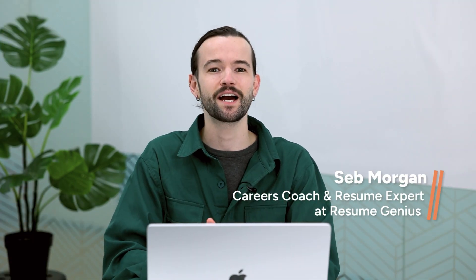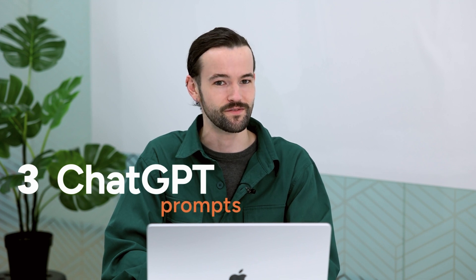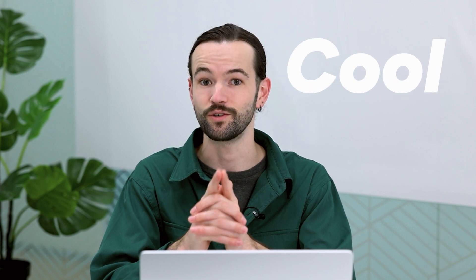Hello, I'm Seb Morgan. Today I'm going to walk you through three ChatGPT prompts you can use to anticipate job interviewer questions, prepare impressive answers, and walk into your next interview feeling cool, calm, and collected. Alright, let's get to it.